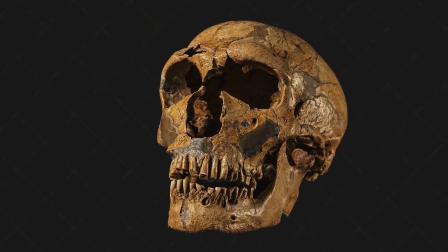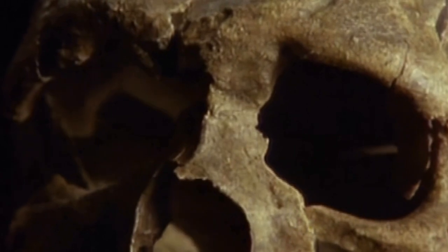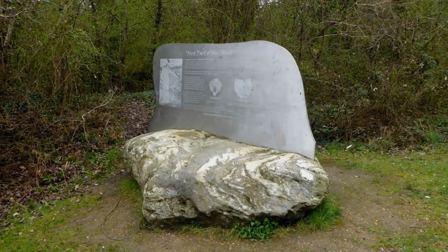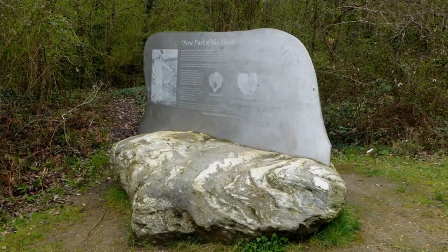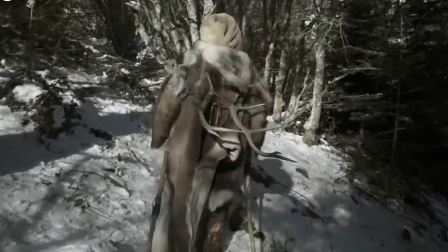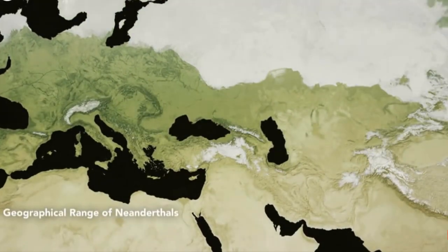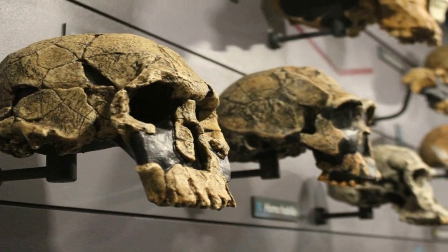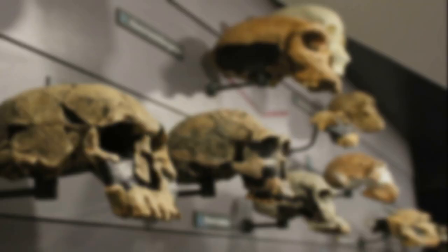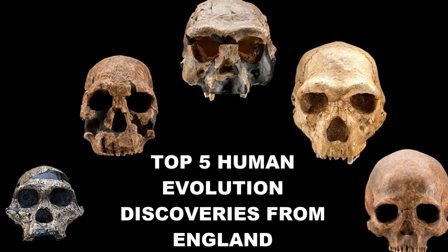We know early Neanderthals were in Britain around 300,000 years ago, thanks to the discovery of the skull of a young woman from Swanscombe, Kent. They returned to Britain many times between then and 50,000 years ago, and perhaps even later. But that is not the only find — as many as four different species of hominins have lived in England starting 800,000 years ago.